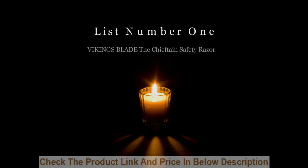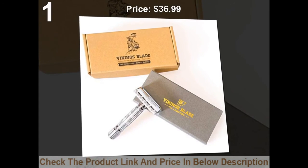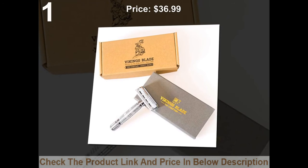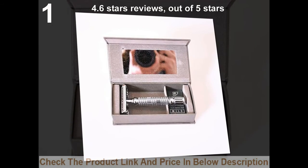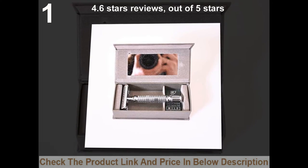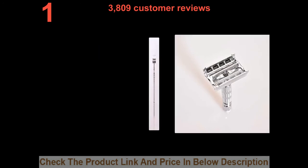List number 1: Vikings Blade The Chief Tint Safety Razor. Price: $36.97. 4.6 stars out of 5 stars. 3,809 customer reviews.